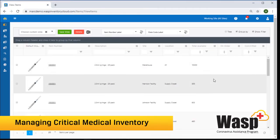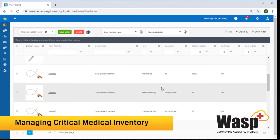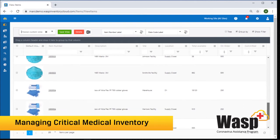Now, if you didn't have access to all of these sites, you wouldn't see those — you will only see what you have access to. I can also see if I have any on order, what's scheduled to come in, and also what is scheduled to go out, which is committed.